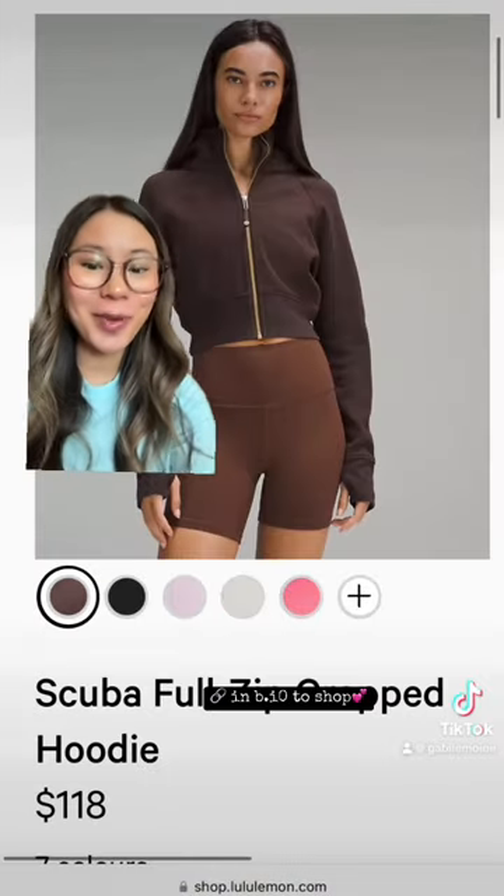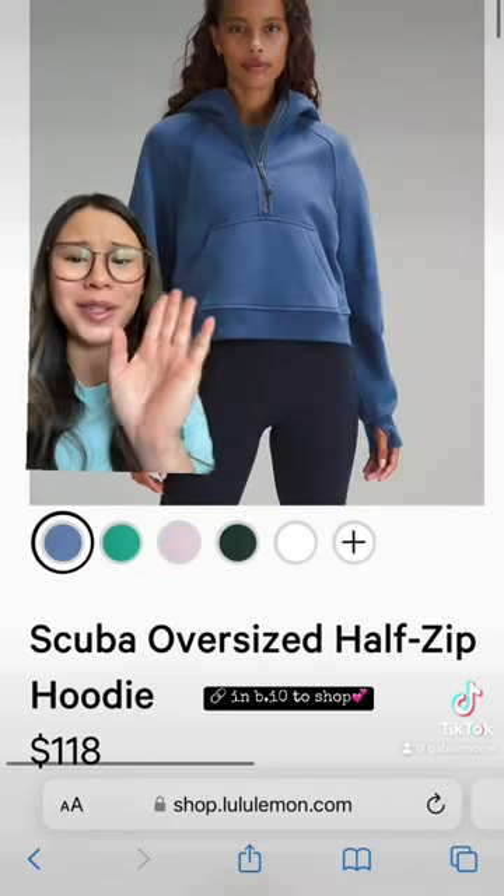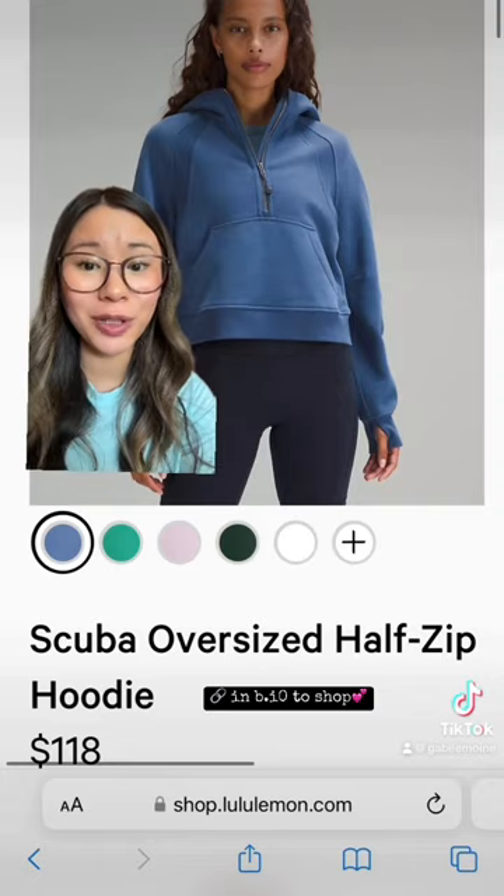We got a couple scubas in espresso — this is the cropped full zip and the regular full zip. Also this beautiful blue scuba drop; this is pitch blue, and it looks super similar to iron blue.